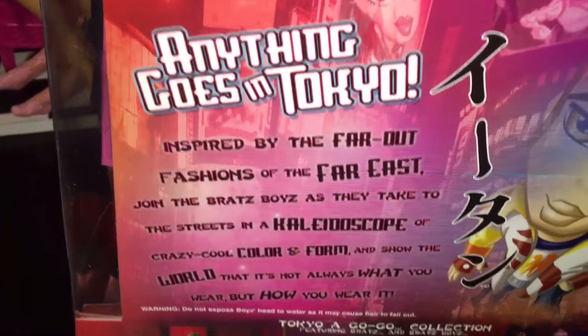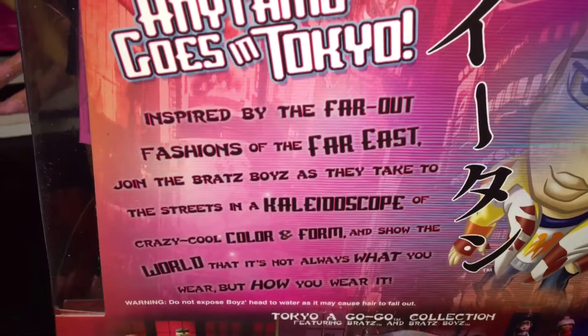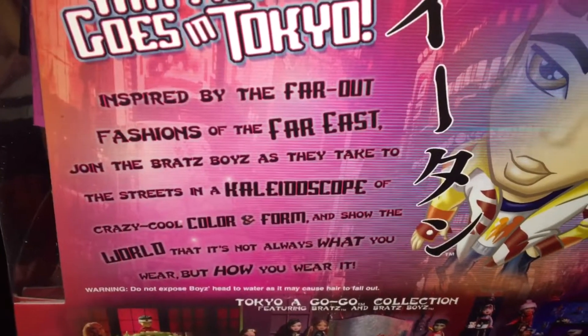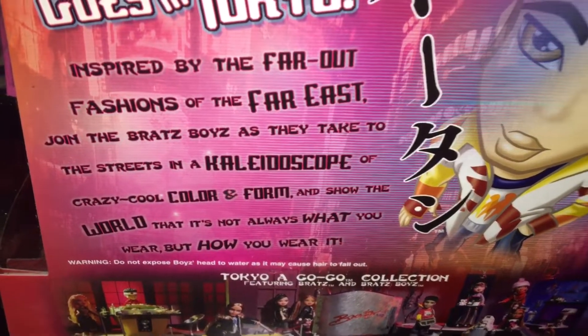Bratz Boys, anything goes in Tokyo. Inspired by the far out fashions of the far east, join the Bratz Boys as they take the streets in a kaleidoscope of crazy cool color and form, and show the world that it's not always what you wear, but how you wear it.